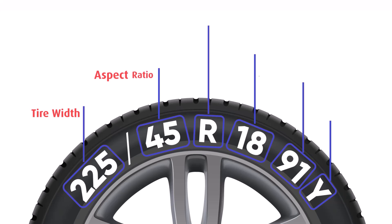The next number after the slash is the profile or aspect ratio. It's a percentage of the tire's height compared to its width. Here, 45 means the tire's height is 45% of its width. Lower numbers mean a lower profile tire.